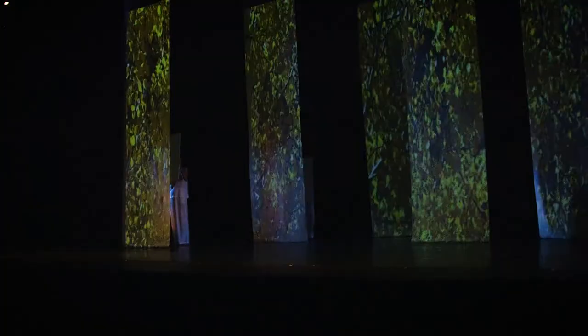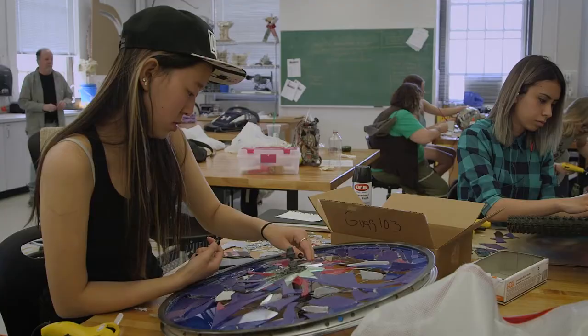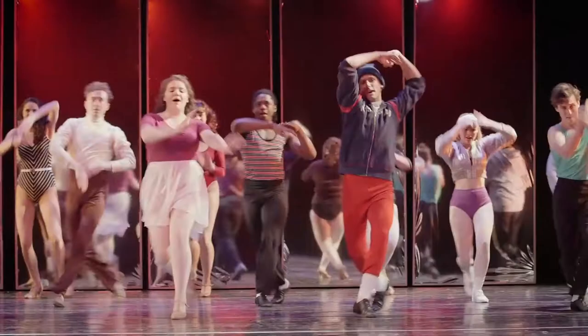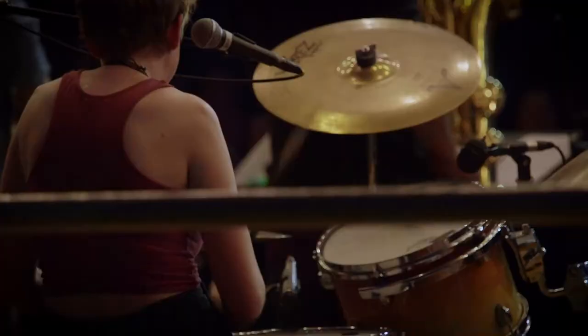You'll see the studios, theaters, and classrooms where students work and create, in a nationally accredited program with small class sizes and individual attention. Come explore UNC as a great place to reach your full potential in the arts.